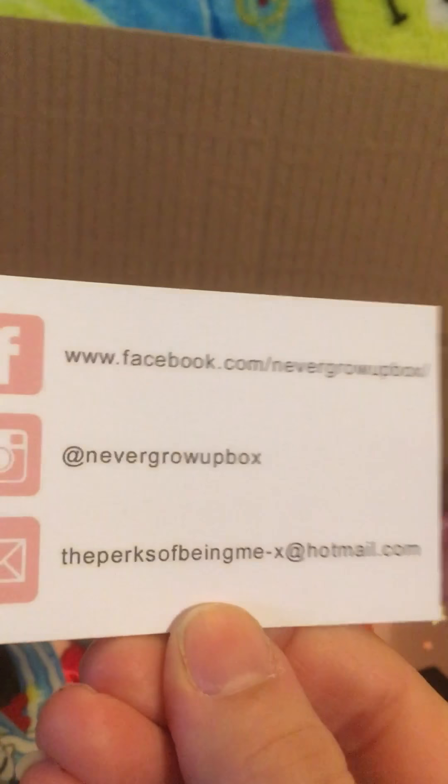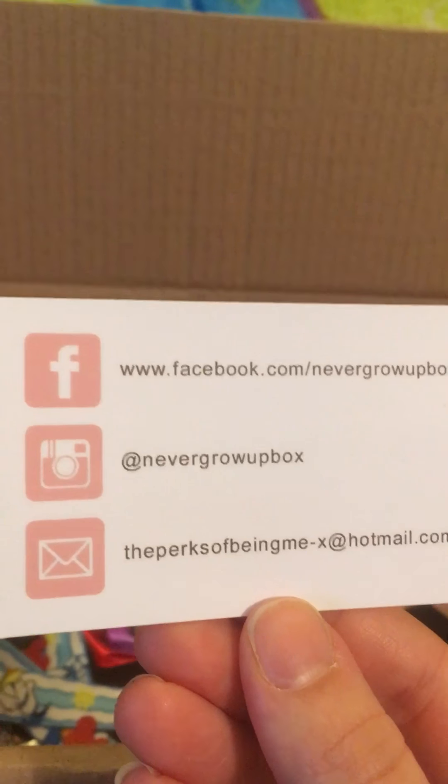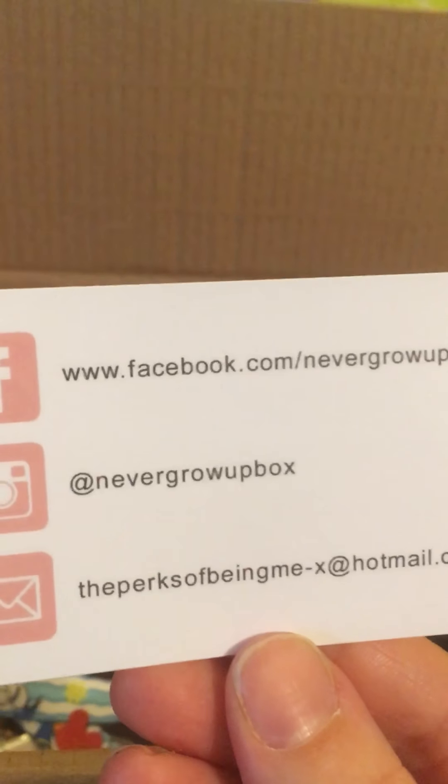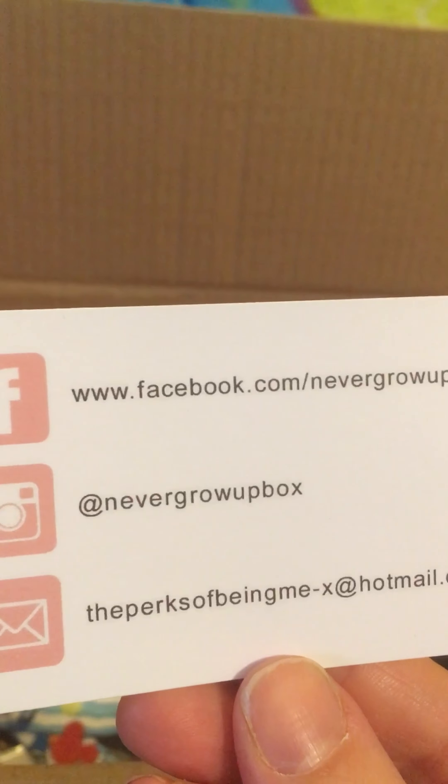This beautiful Ariel Dinglehopper hair clip — oh it's so cute! I can't wait to wear this. It's quite light as well. Before I carry on, I'll just talk about the details of her boxes.